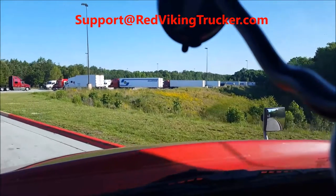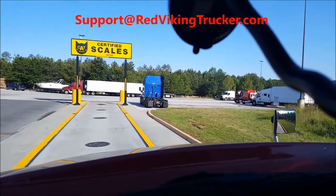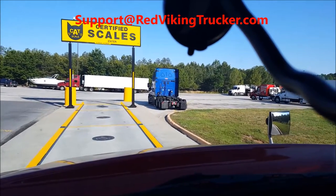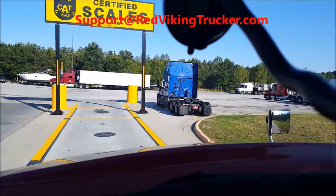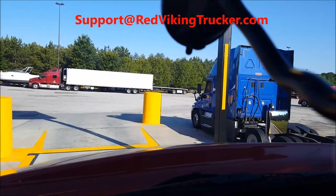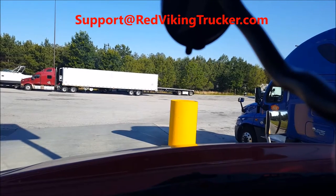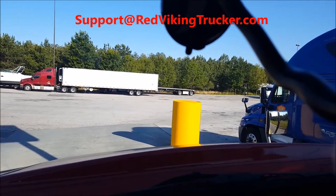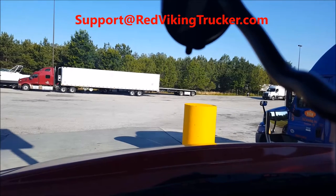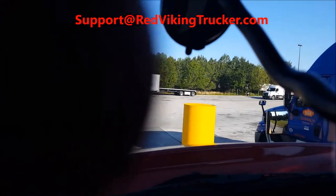Red Viking Truck is going to go through the CAT scales at this Flying J. I just got loaded and I want to check the load. You want to make sure that you're pulling on the scale straight so your whole vehicle is straight across the scales. Pull up — these are always level, you don't need to use your parking brakes once you stop.